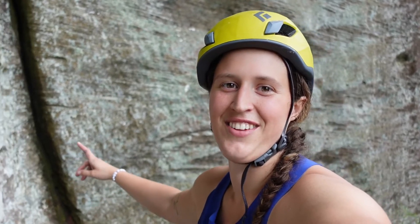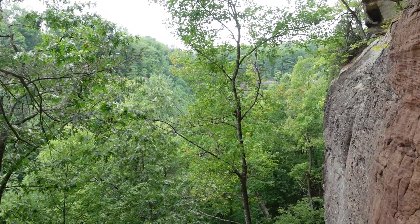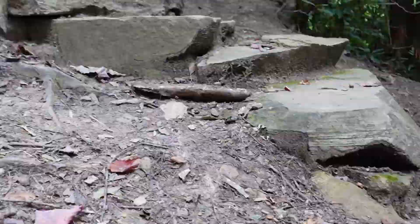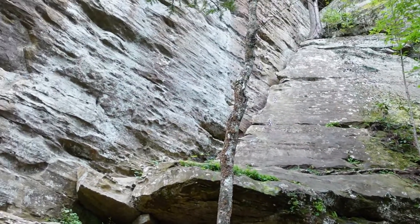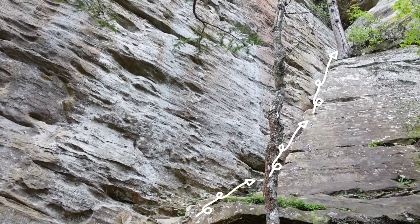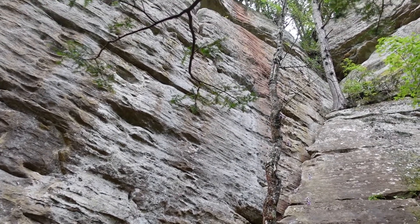Right now I'm at the top of the 5.6 on the right side of the Great Wall and it's so pretty up here. A true beginner route, this 5.6 climb goes up and towards the right with what seems to be so many bolts that even if you do fall, I don't think it would be more than a couple of inches.